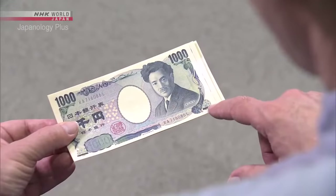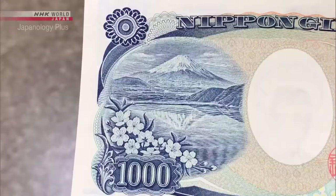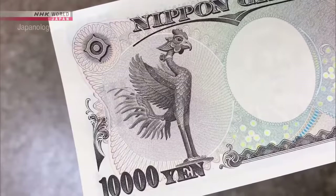But that's not the only special thing about Japanese notes. Cherry blossoms are symbolic of Japan. Another example is Mount Fuji — you'll find it on the back of the 1,000 yen note. All sorts of Japanese symbols are present, including famous views, animals, buildings, and sculptures. A phoenix motif also appears. Let's take a look at how money is made.